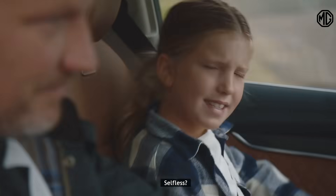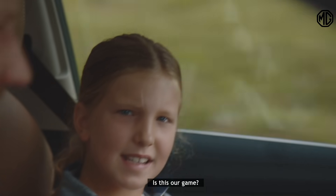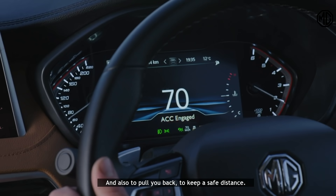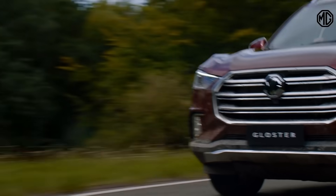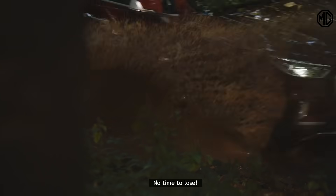Father says 'Selfless.' Child asks if it's their game. Father confirms and gives a clue: 'It's there to set the pace, and also to pull you back, to keep a safe distance.' Child asks: 'Off road again?' Father: 'Off road. Off map. No time to lose.'